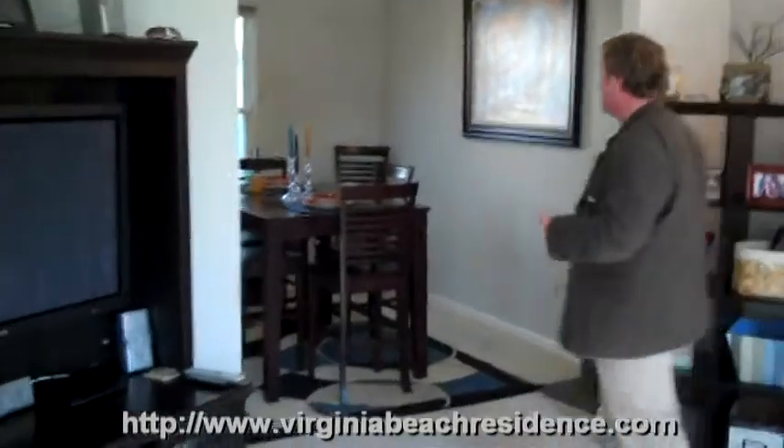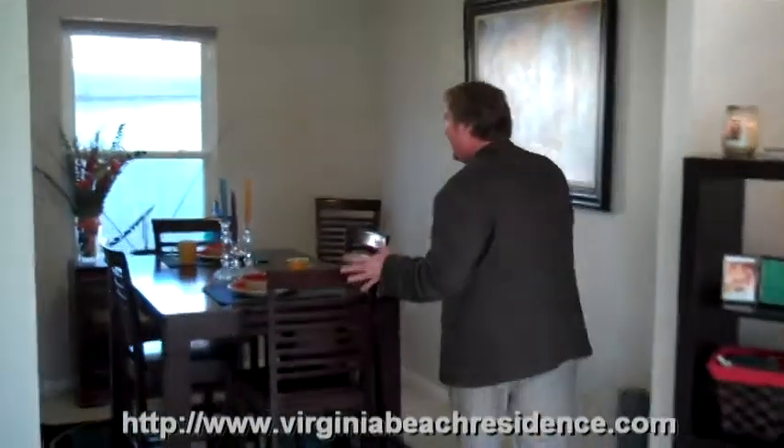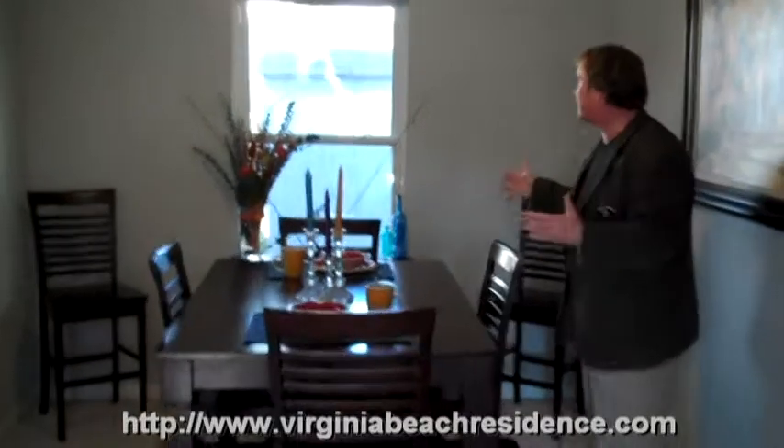Let's go take a look at the dining room — you're never going to believe it. The dining room, as you can see, is a great space. You have a window that goes to the backyard, so it keeps this room plenty lit without even having any lights in here. Now let's make our way to the kitchen.